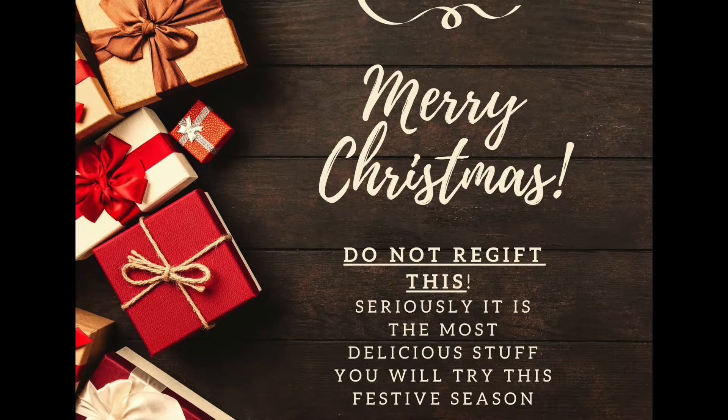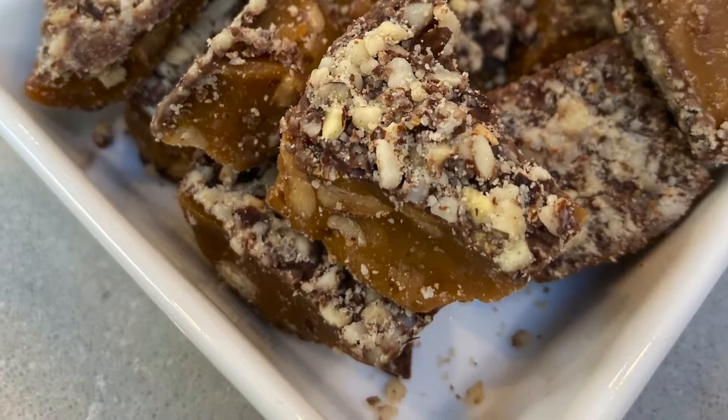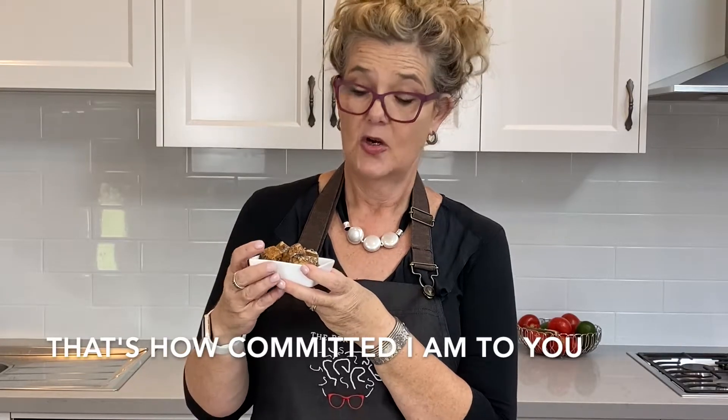I have now taken to writing on the Christmas card: do not re-gift this. This is amazing, you need to eat this. And what it looks like is this — you can see how it's got the chocolate on the outside. Obviously the packs are a lot bigger than this but in the name of research I've actually scoffed most of the pack already.